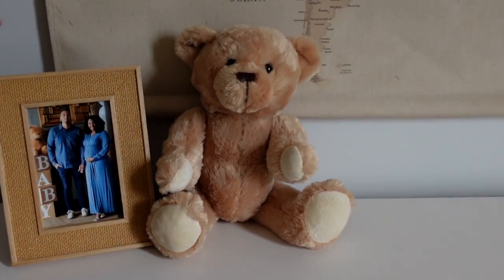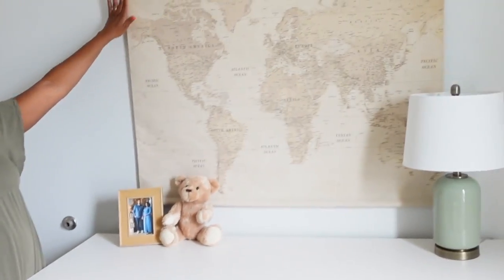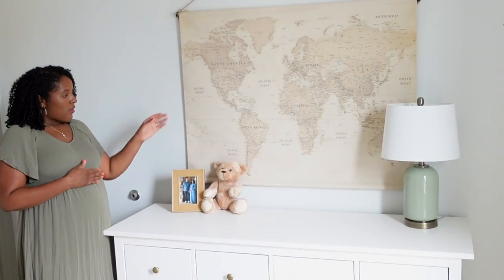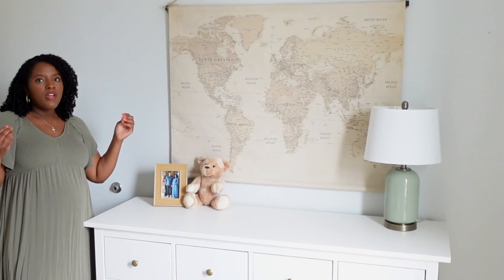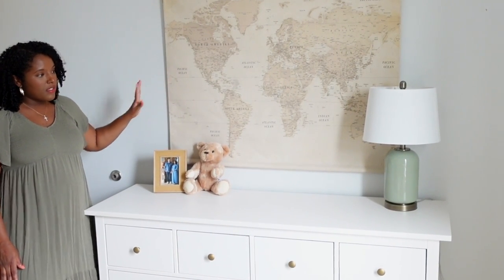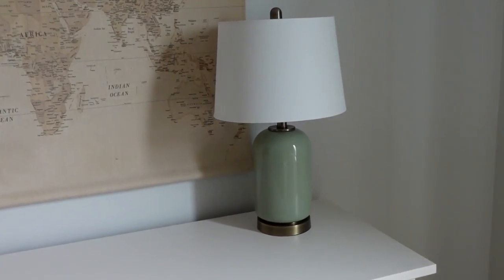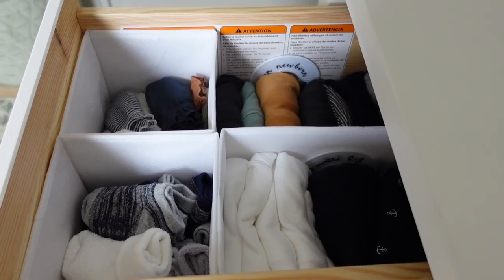This is a bear my dad gave me — I thought it'd be perfect in here. I got this frame from Hobby Lobby and put a picture of us in it. This map is also from Hobby Lobby, got it during a sale — I'd recommend checking Hobby Lobby for decor and always buying on sale. I got it 50% off. I wanted something on this wall that wasn't a mirror, just something more chill but that would fill the space. The lamp is from Hobby Lobby too, got it on clearance — the gold tones and sage-mint color tie everything together.